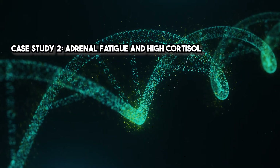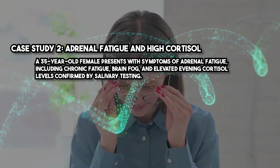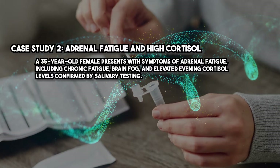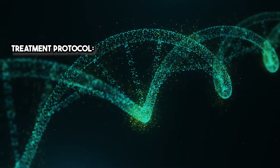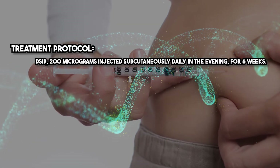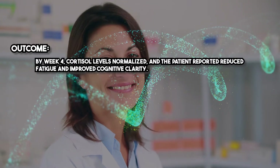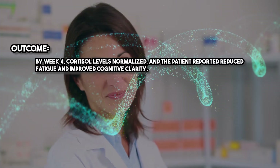Case study two: Adrenal fatigue and high cortisol. A 35-year-old female presents with symptoms of adrenal fatigue, including chronic fatigue, brain fog, and elevated evening cortisol levels confirmed by salivary testing. Treatment protocol: DSIP 200 micrograms injected subcutaneously daily in the evening for six weeks. Outcome: By week four, cortisol levels normalized and the patient reported reduced fatigue and improved cognitive clarity.